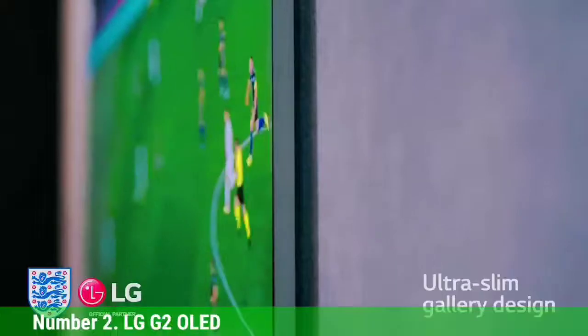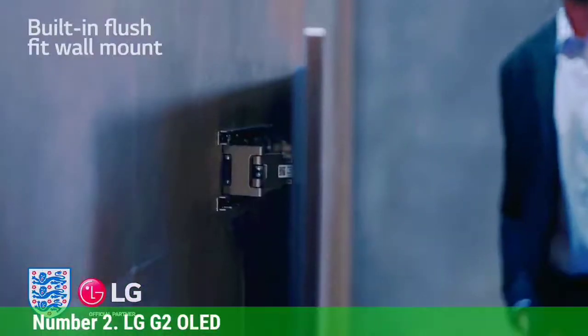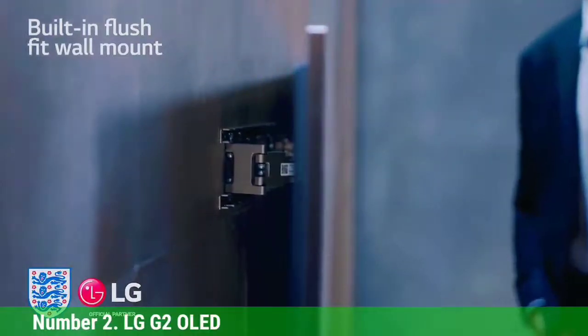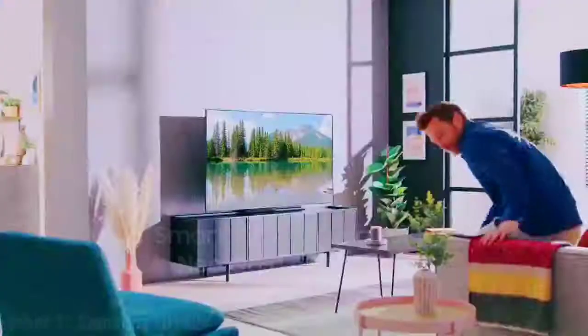It's also well-equipped with ports, sounds better than almost any OLED we've ever heard, and offers a full-featured smart TV platform that should satisfy most households, without quite being the best. The LG C2, which we're currently testing, may end up being a better purchase for most people. But until then, this is the best OLED TV you can buy.